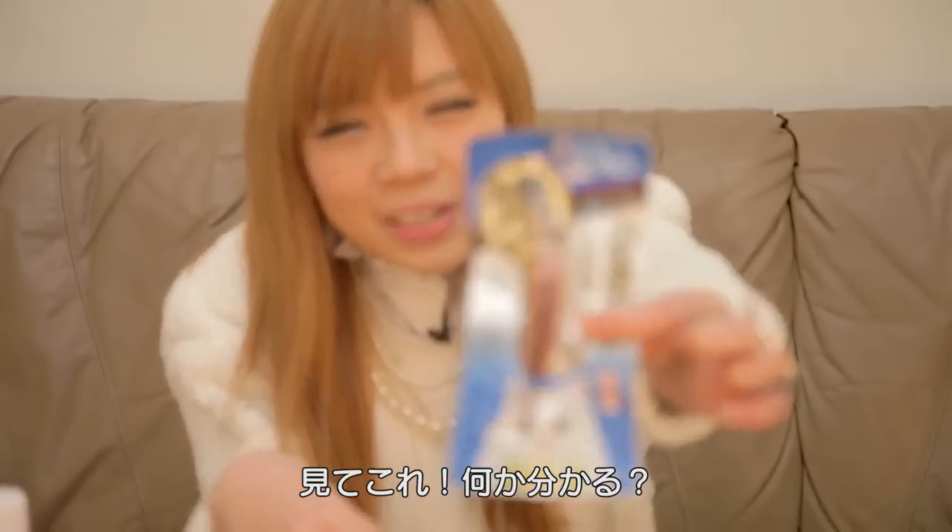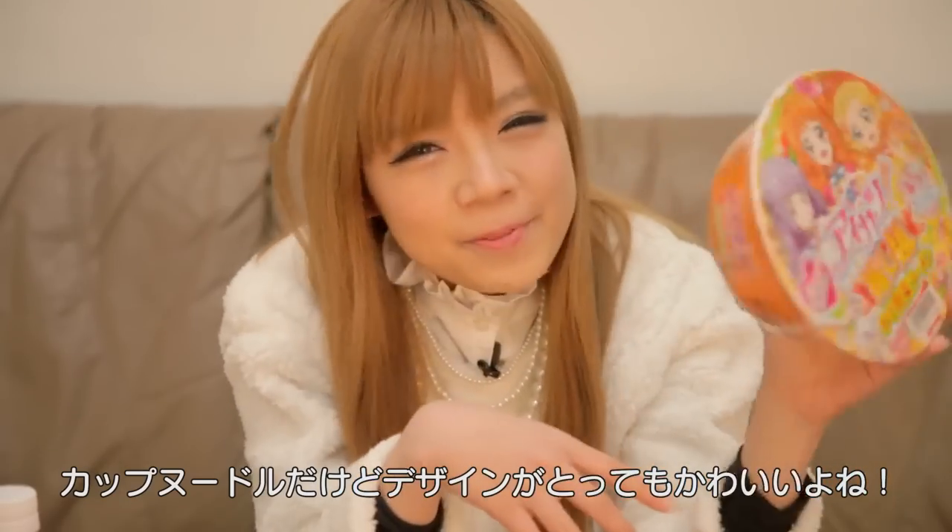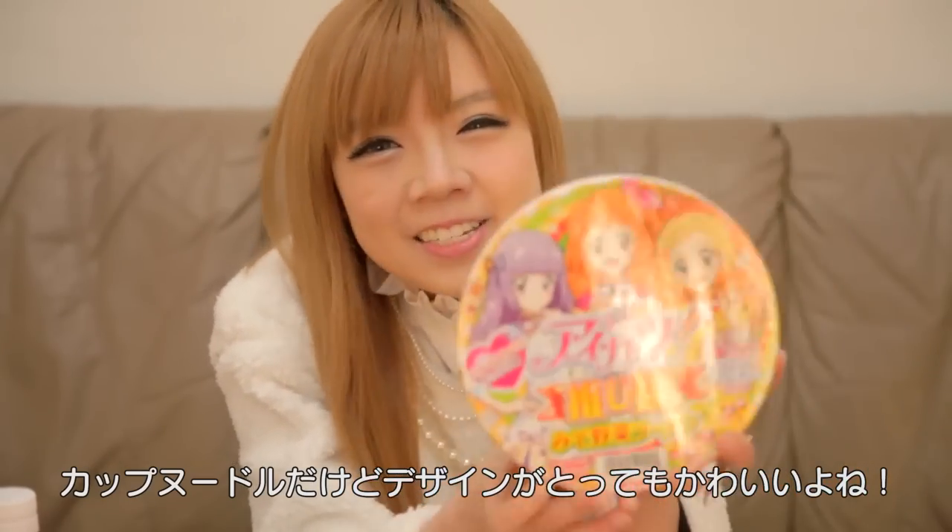Look at this. Do you know what this is? This is for your pet — your pet food. And then look at this: cup noodles, but the design is so cute.